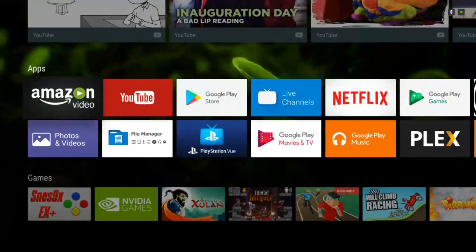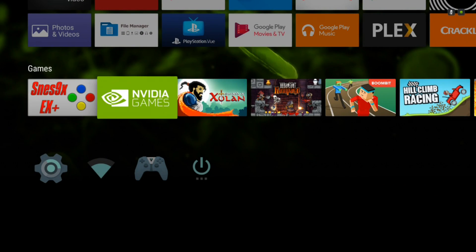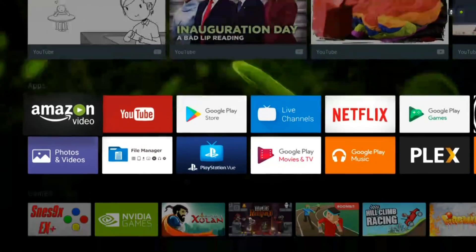On the home screen, you'll notice there's no longer that special row that had the NVIDIA apps and Netflix, which was kind of annoying and took up more room than needed. So that's gone now, and those apps are in the other rows like they should be.